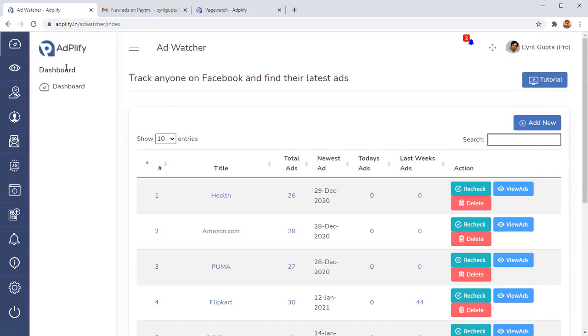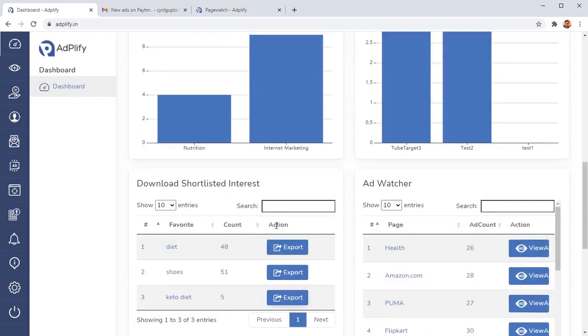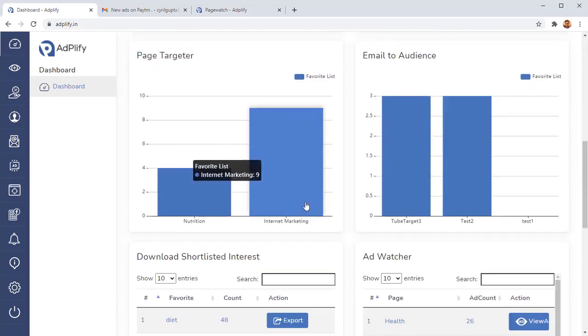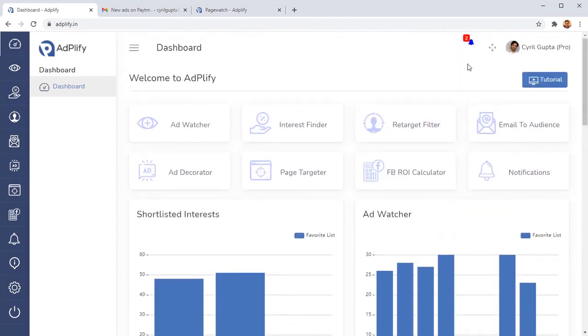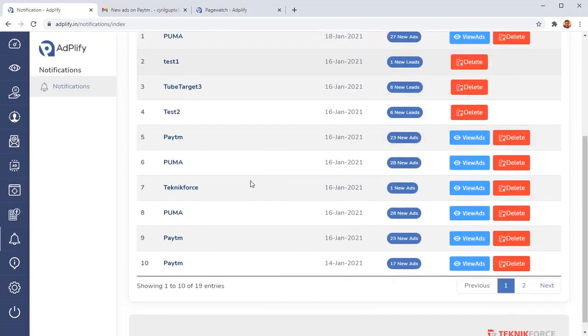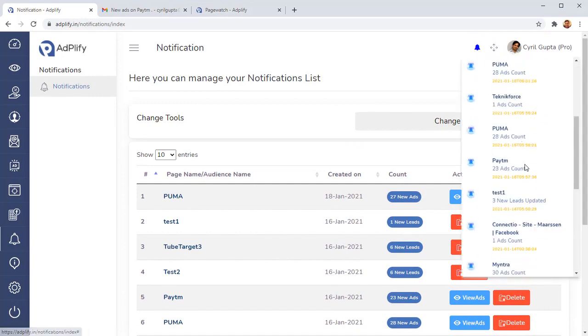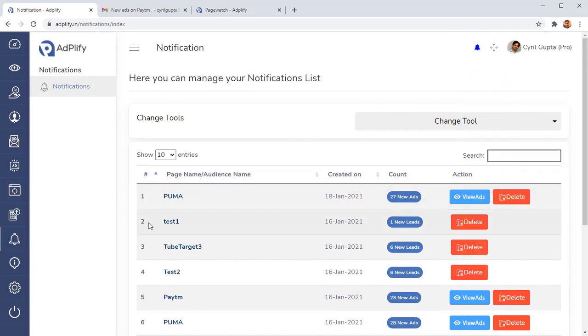Those are the seven amazing tools inside Adplify. In the dashboard you can view everything and see how your marketing is doing — everything is laid out for you. We also have notifications so whenever there are new ads or new things inside Adplify, you'll get a notification telling you exactly what's happening. This is the most powerful Facebook ads tool suite you will ever see, and it's a must-have if you're going to spend money on Facebook ads.